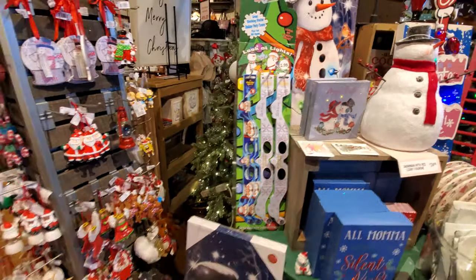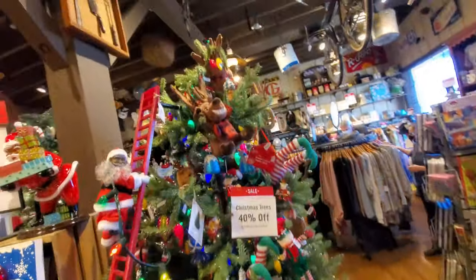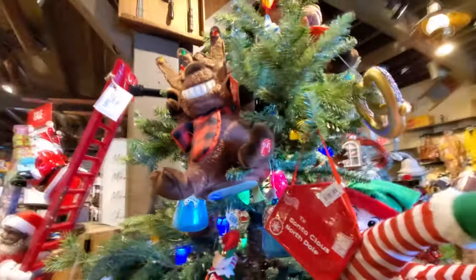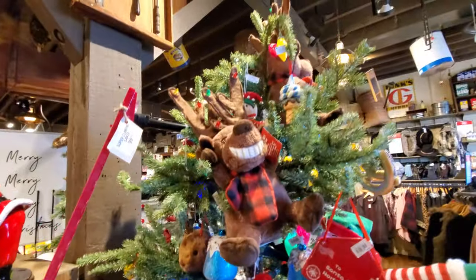Look at this awesome looking tree over here. This is so cool, I love all the colors. We got a plush reindeer. He's animatronic too, but I don't dare hit that button with him on the tree — he'd probably shake the whole thing down.